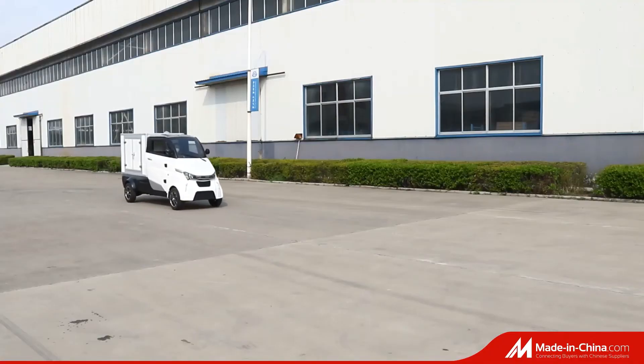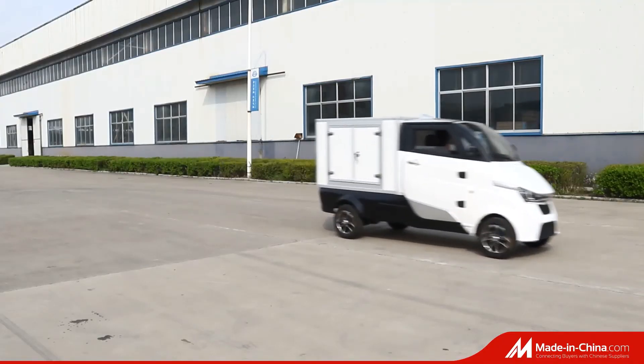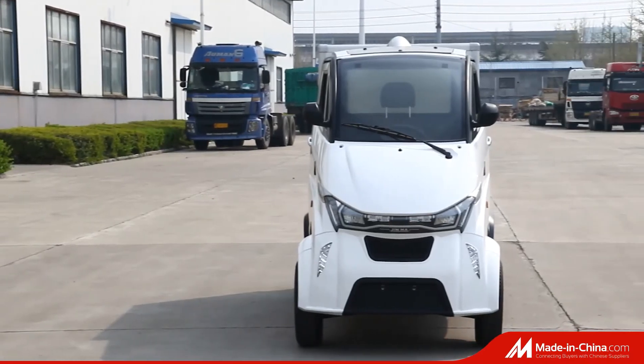Three versions for your choice: van, truck, and platform. For more details, please contact us freely.